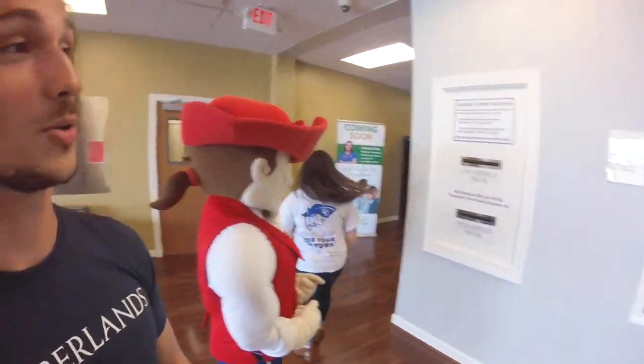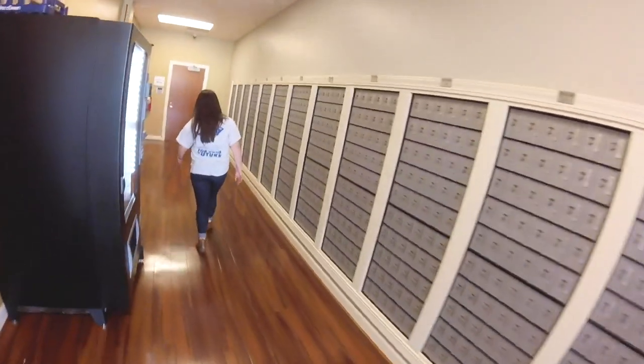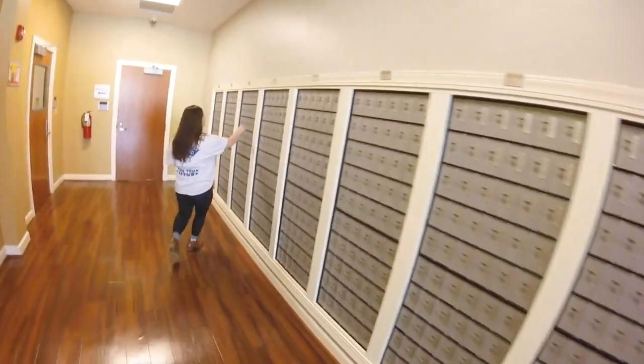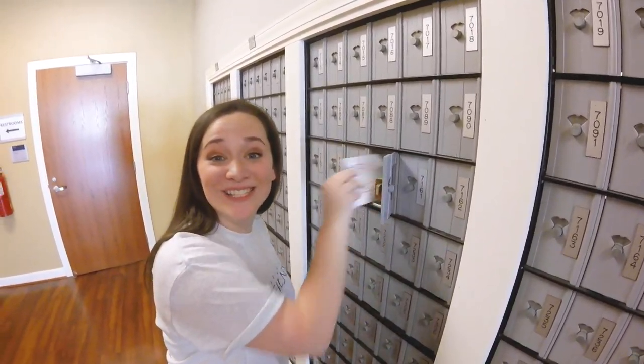I'm gonna check my mail. Oh, let's go check our mail. Oh, we can't look — privacy concerns. Oh my gosh, I actually got some. You got mail. Congratulations. It's a bill. Adulting. Yay. Great stuff.